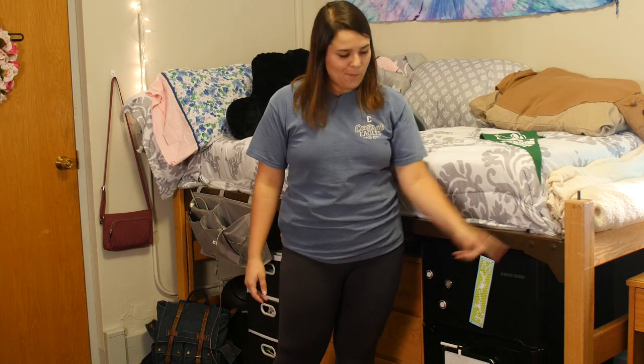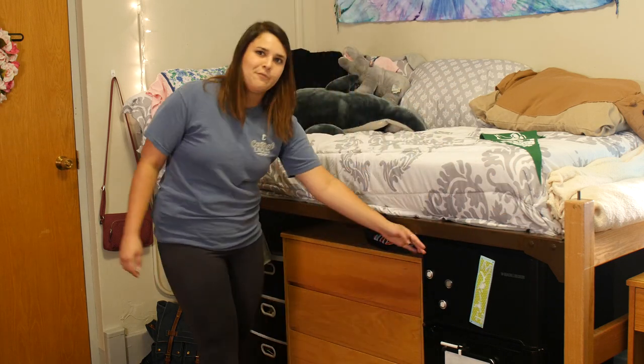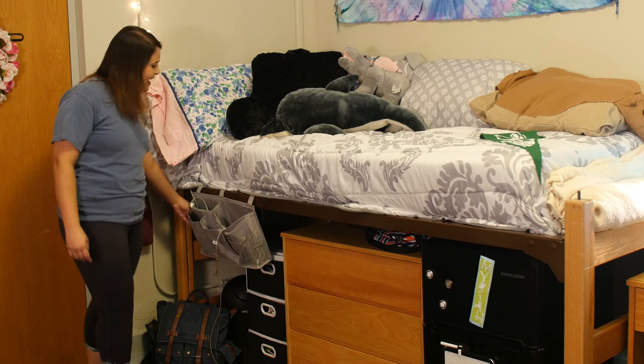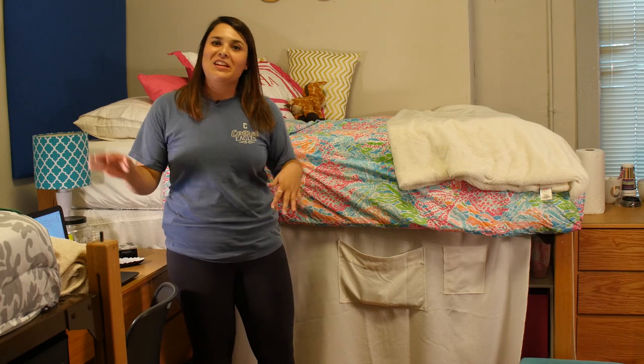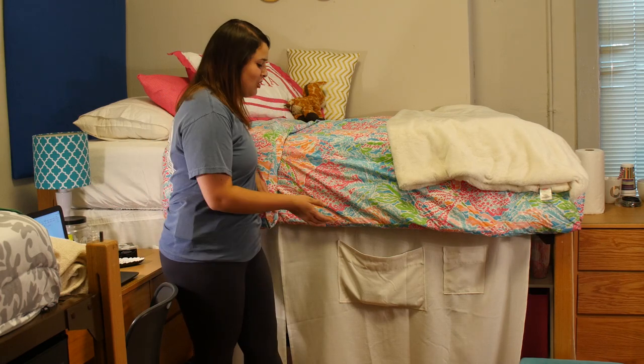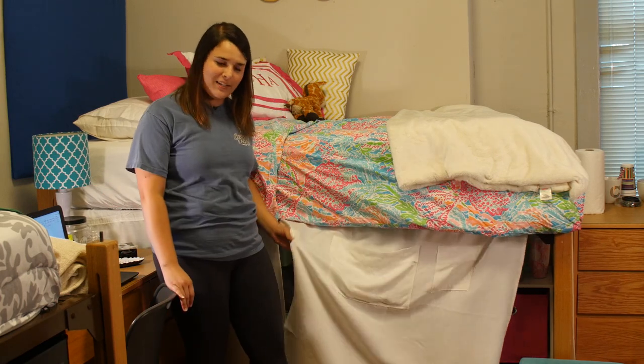Under your bed is a great place for storage, so lift your bed as high as it can go, put it on some risers. I've got a fridge, a dresser, two cubbies, and some extra space with this caddy. If you don't like the look of everything underneath your bed, feel free to use a sheet or an actual bed curtain to cover it all up.